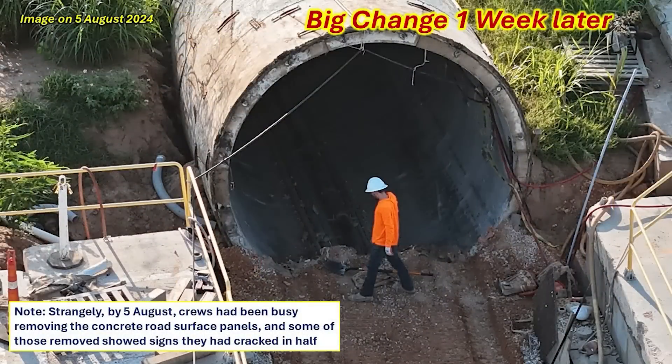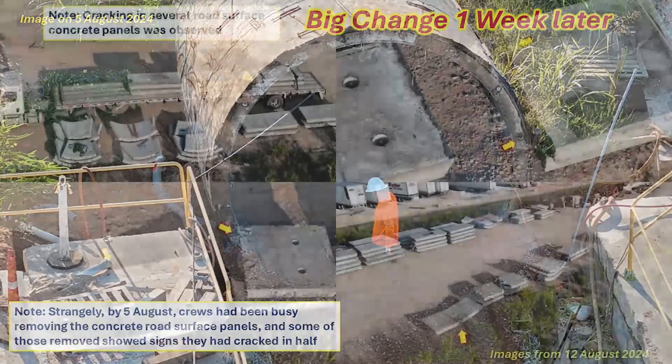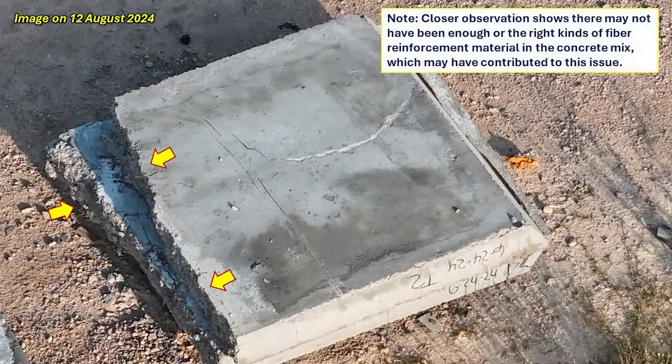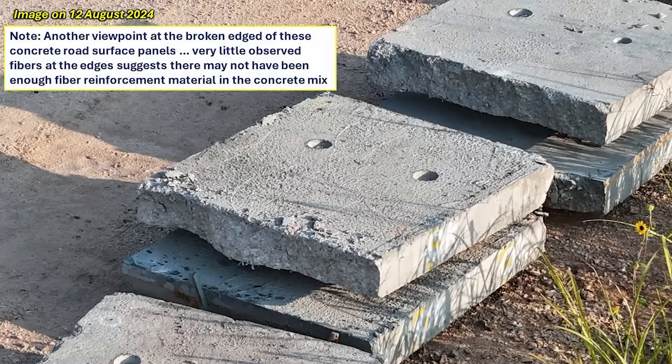This is a great shot of that removal work. I was wondering why, and I soon found out by noticing that the road surface panels had been removed and many of them had cracked right down the middle. This series of images is a great example of the problems they were encountering. This close-up shows not only the broken panels, but the fact that these were made on June 24th, 2024.